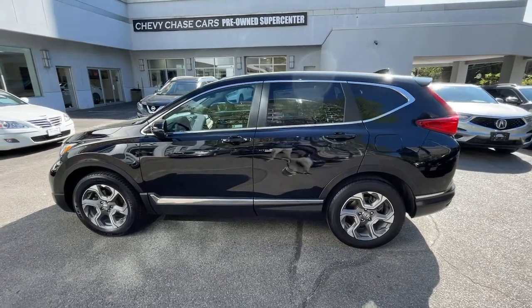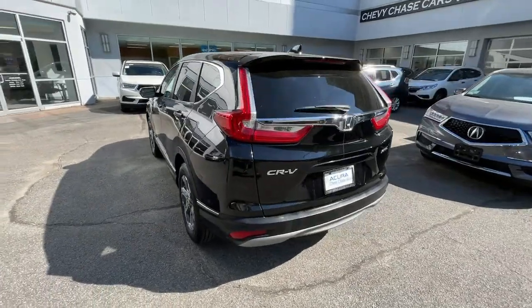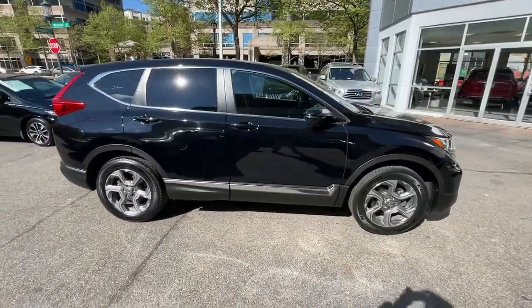Hop into the 2018 Honda CR-V. With less than 35,000 miles on the odometer, this vehicle provides excellent value. Take a closer look at this stylish and up-for-anything CR-V.